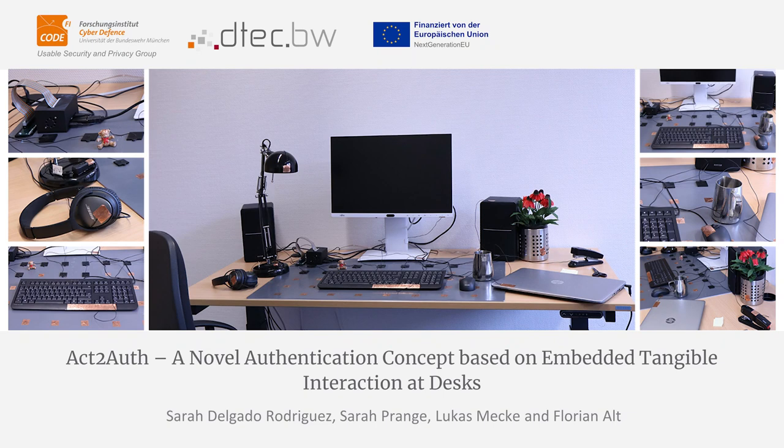Our work provides an important stepping stone for embedding tangible authentication mechanisms with users' established routines and environments, to increase both usability and security. We envision our concept to be applied to additional objects in a variety of environments. Please refer to our paper for more details.